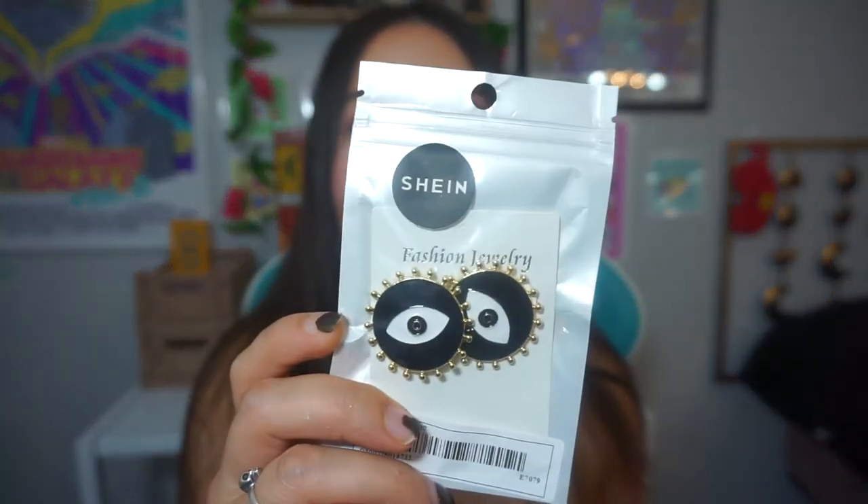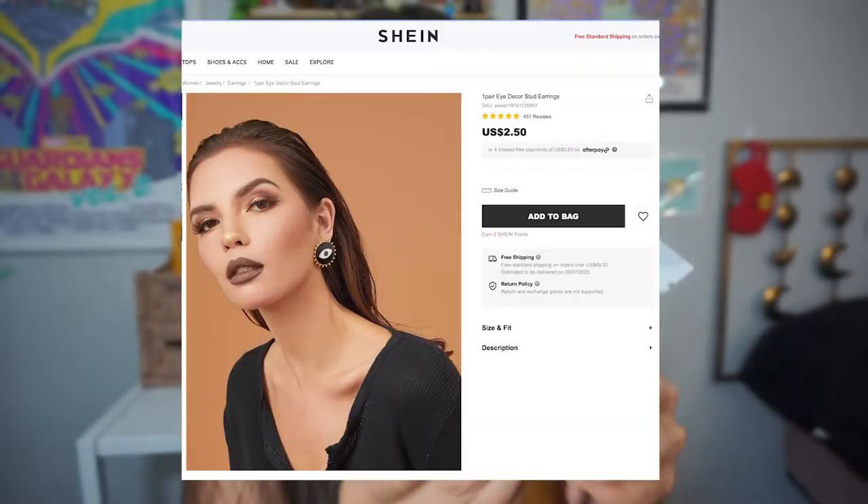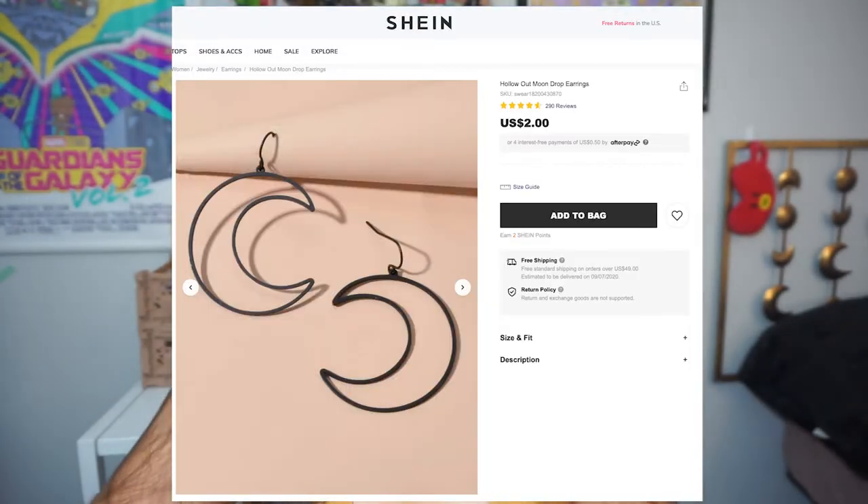The first thing I see here is jewelry. I am a big jewelry lover from Shein — I've gotten so much stuff from them that still holds up. Some earrings have literally fallen apart but they're only $1.50, so I just reorder them. I ended up buying these really cool evil eye earrings — they're so fun and so cheap. I also got these really cute moon earrings and I'm going to try them on right now.